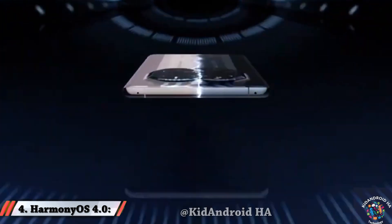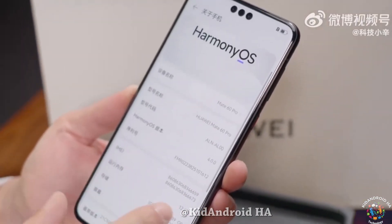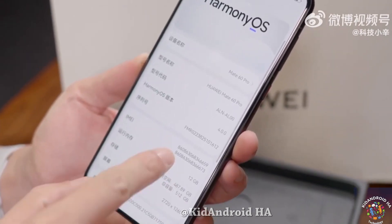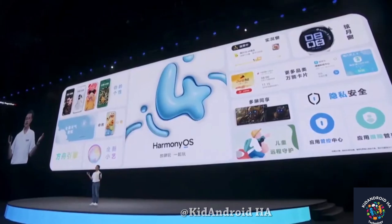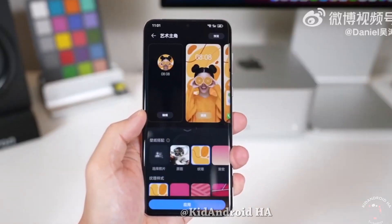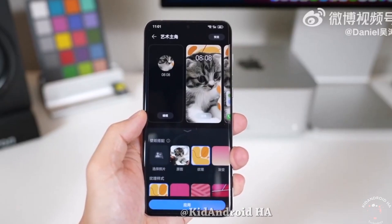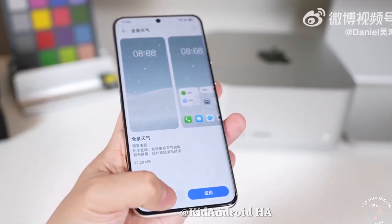HarmonyOS 4.0: The Mate 60 Pro comes pre-installed with HarmonyOS 4.0, introducing exciting new features to the user interface and software. Personalized themes, interactive experiences, and immersive weather wallpapers are among the enhancements. The Arc engine boosts system fluidity by 20%, coupled with a 30-minute extension in battery life, enhancing overall performance.